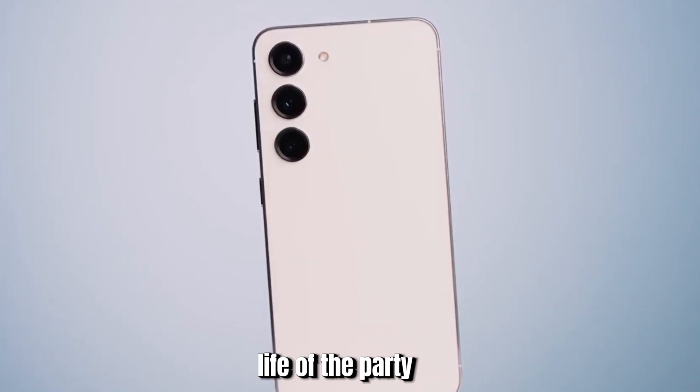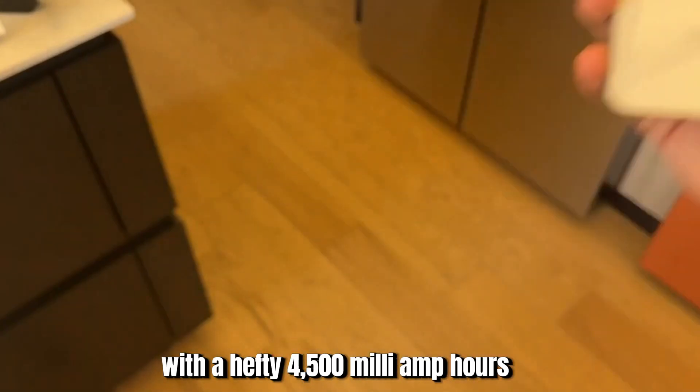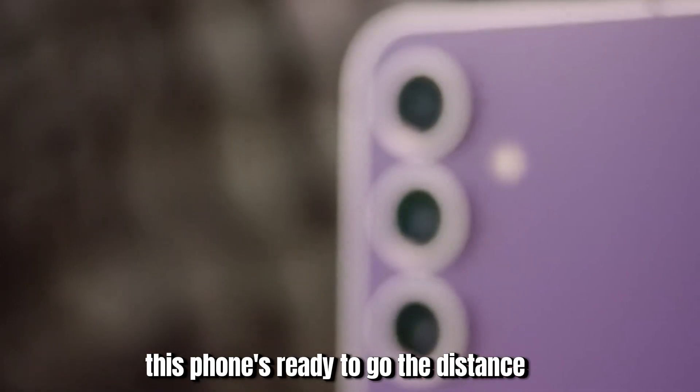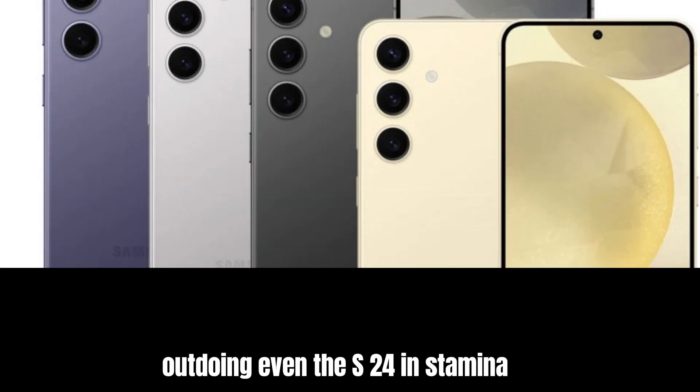Life of the party: with a hefty 4,500 mAh battery speculated, this phone's ready to go the distance, outdoing even the S24 in stamina.